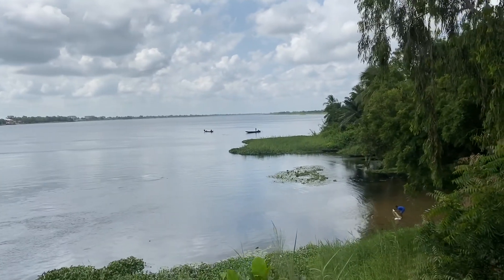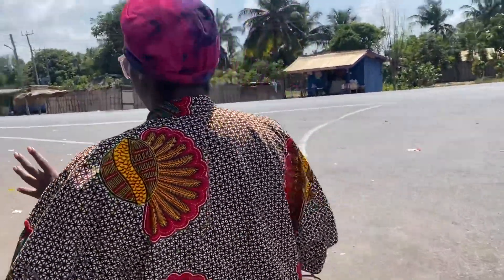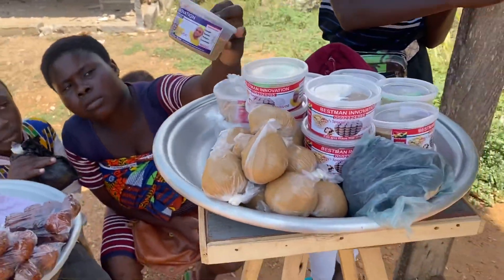We are leaving Sagakope, and can you see the entrance? It's so beautiful. Not our destination here, but I already feel so at peace. We are now officially in Anyanui. We're going to stop and have our breakfast because we've not had anything to eat, so we're going to see what we can get from the food vendors of Anyanui.